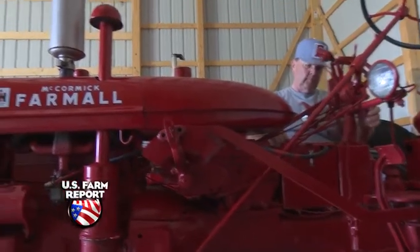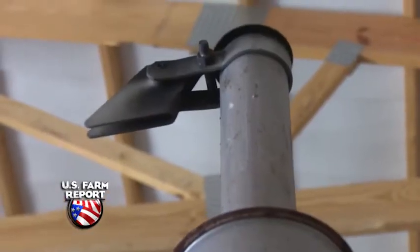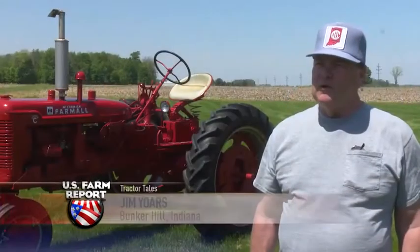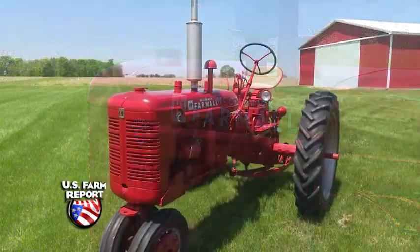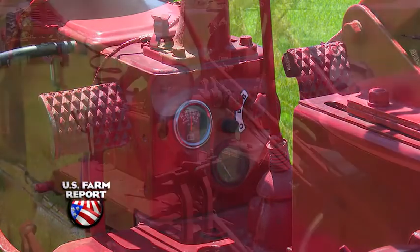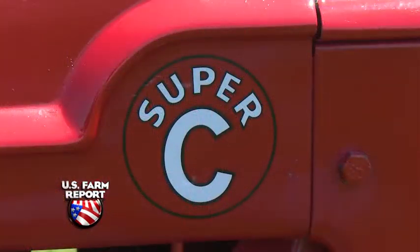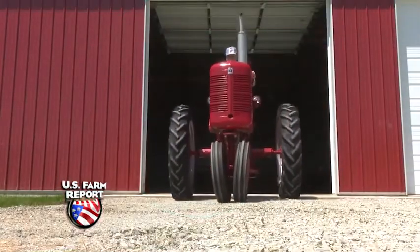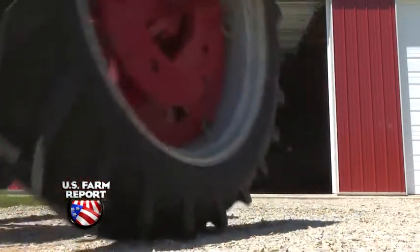Behind me is a Super C. It's an improvement on the Model C. They've added a water pump and a larger radiator, so they had to change the grill and raise the sheet metal up about two inches to make room for it. They also changed the steering wheel to a larger one, and equipped it for two-point equipment, which was the latest and greatest thing International was pushing at the time. It has a two-point hitch and would pull a fast hitch plow or disc.